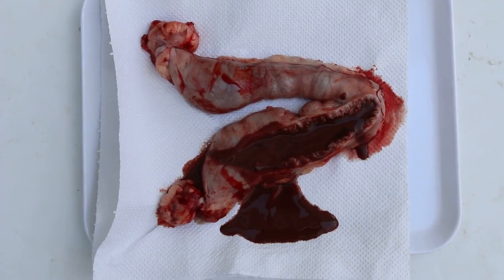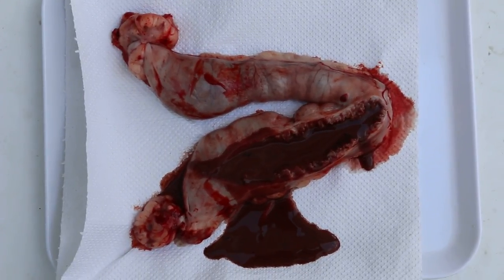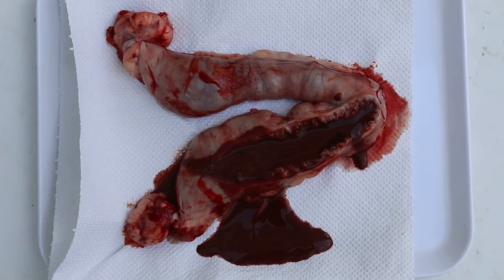Papaya Vets, Singapore, July 2016. Pyometra in a 10-year-old female Shih Tzu, not spayed.